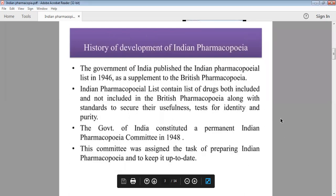Regarding the history of Indian Pharmacopoeia: the Indian government published an Indian Pharmacopoeia list — a list of drugs — covering both included and not-included substances from British Pharmacopoeia. We will include some standards, look at those standards, and test identity, purity. The Government of India, in 1948, formed a permanent Indian Pharmacopoeia Committee, because we needed a separate Pharmacopoeia distinct from British Pharmacopoeia.